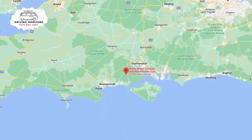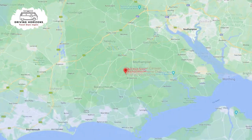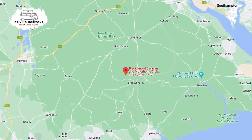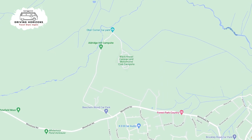Black Knoll Caravan and Motorhome Club site is perfectly placed in the heart of the New Forest National Park, with instant access to the forest, its trails, and all the area has to offer.